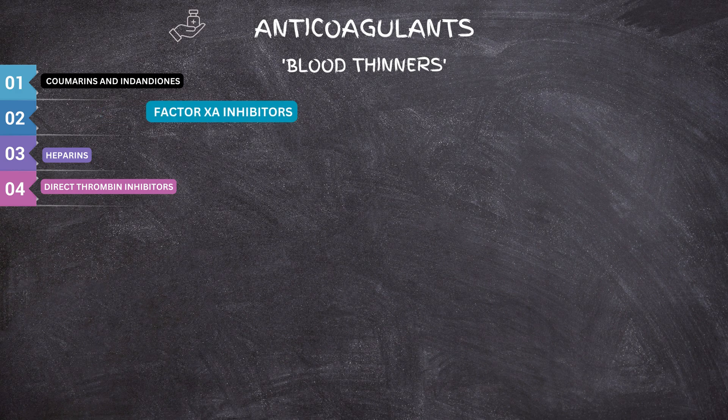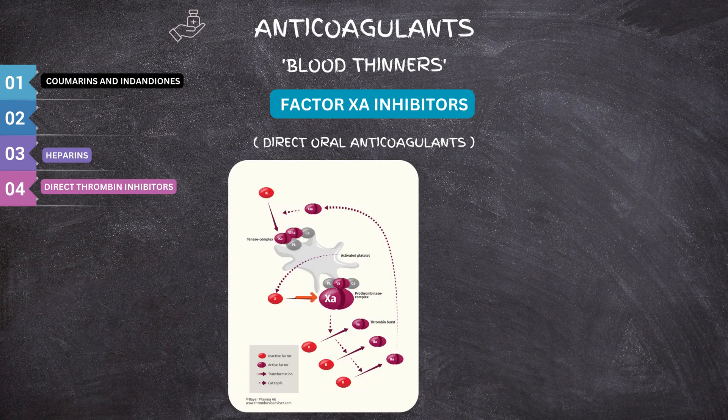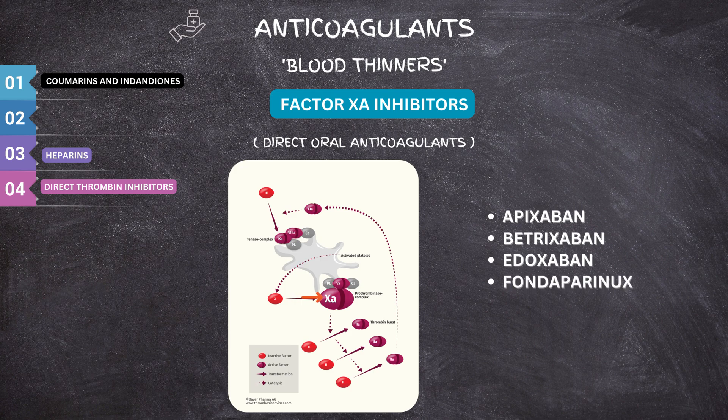Now let's talk about the second group, which is factor Xa inhibitors. Factor Xa inhibitors are also called direct oral anticoagulants in clinical practice. They work on factor Xa in the coagulation cascade, which is responsible for converting the protein prothrombin into thrombin. Factor Xa inhibitors can affect factor Xa within the blood and also within a pre-existing clot. They have fewer side effects than warfarin. Examples include apixaban, betrixaban, edoxaban, and fondaparinux.